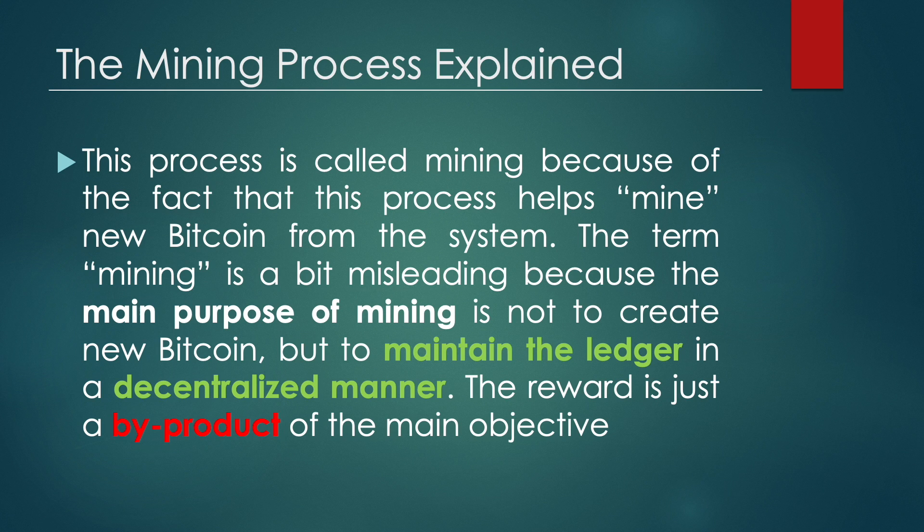This process is called mining because it helps mine new Bitcoin from the system. However, the term mining is a bit misleading, because the main purpose of mining is not to create new Bitcoin, but to maintain the ledger in a decentralized manner. The reward is merely a byproduct of the main objective.